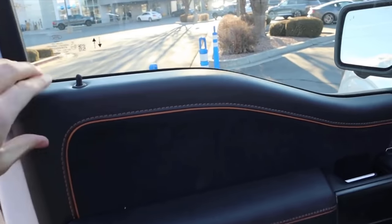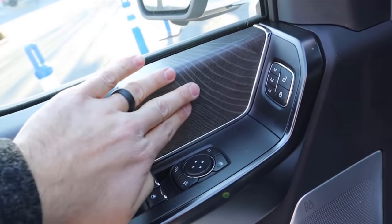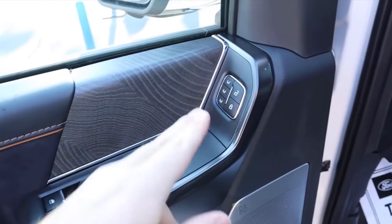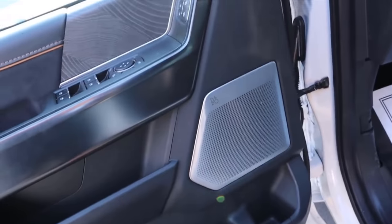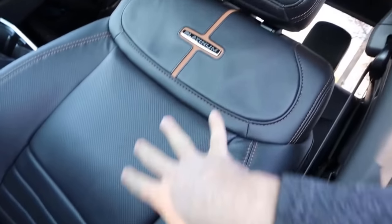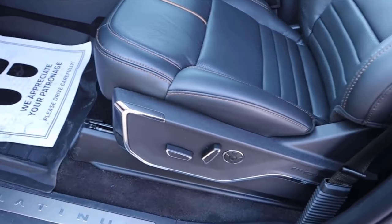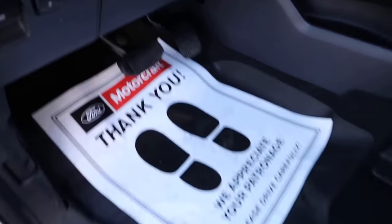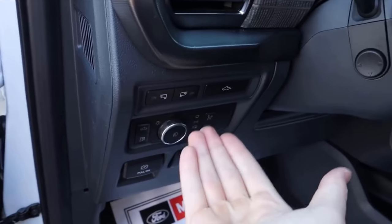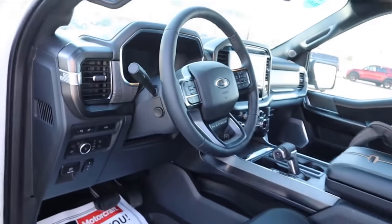On the Ford Platinum front door panel, the Alcantara and leather continue with brown piping, wood trim, and blind spot monitoring mirrors. The Bang & Olsen speaker is also in the headrest. The front seats are cushy — they look comfortable and they are comfortable. You've got the Platinum logo near the pedals, power pedal adjustment, parking brake, light controls, mirror controls, tailgate drop, and a power steering wheel adjustment with additional wood trim.